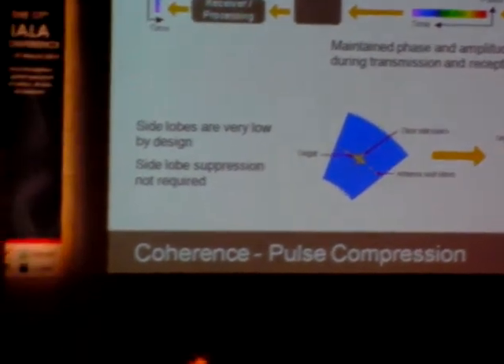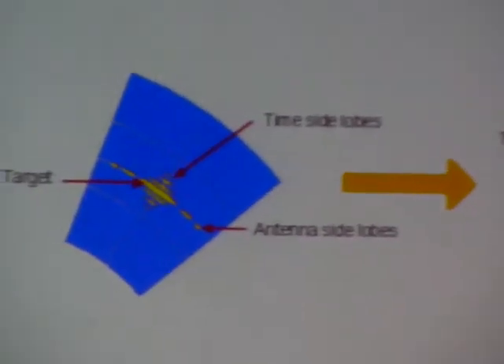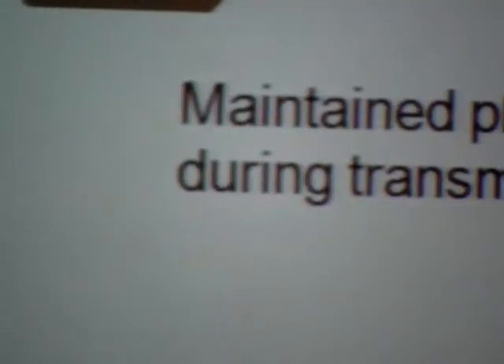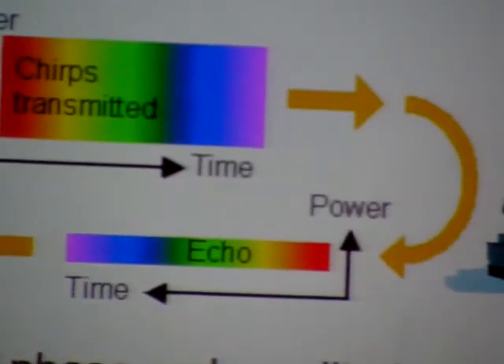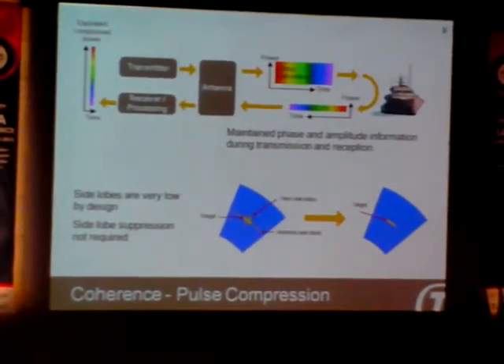Coherence means that we know the amplitude and phase of signals during transmission and reception. This is the basis for pulse compression and for extracting Doppler information from the signals. However, there are also unwanted effects. Antenna side lobes are known in azimuth. By nature, side lobes will also occur in range in pulse compression radars. We do not suppress the side lobes — they are kept very low by design. This was one of the big achievements made by our engineers.